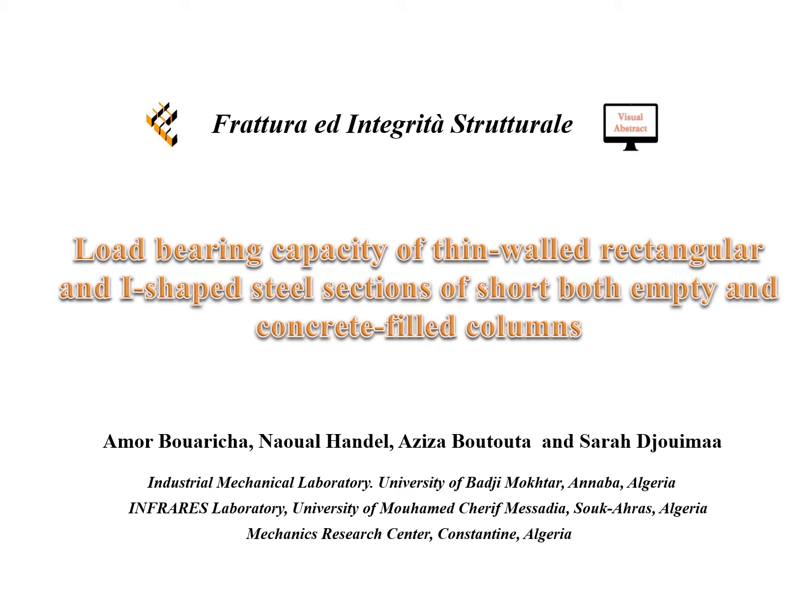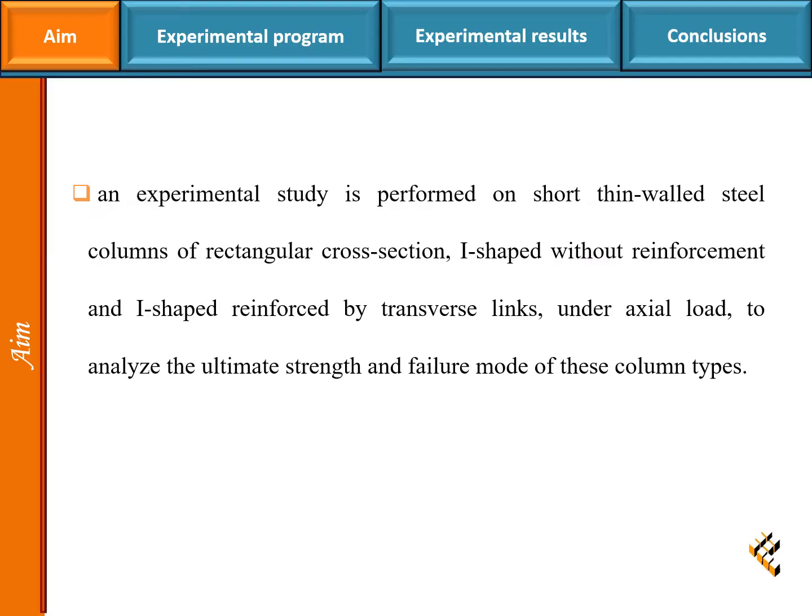Load bearing capacity of thin-walled rectangular and I-shaped steel sections of short columns, both empty and concrete filled. An experimental study is performed on short thin-walled steel columns of rectangular cross-section, I-shaped without reinforcement, and I-shaped reinforced by transverse links under axial load, to analyze the ultimate strength and failure mode of these column types.